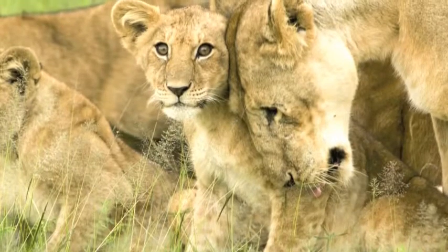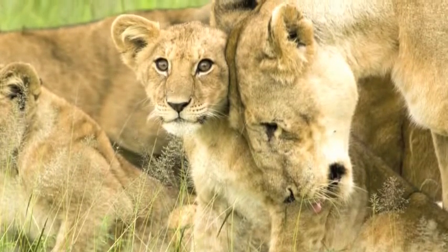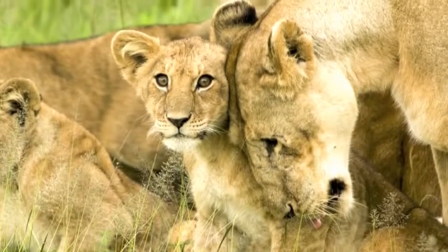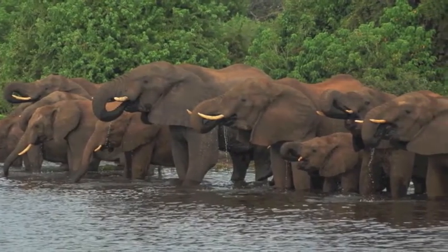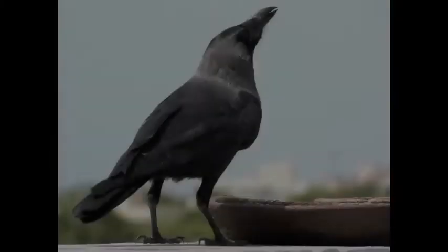Tool use can be separated into two distinct categories: heritable behaviors, which are traits passed on genetically from generation to generation, and learned behaviors, which are traits gained by observing and watching other members of a species carry out a task.